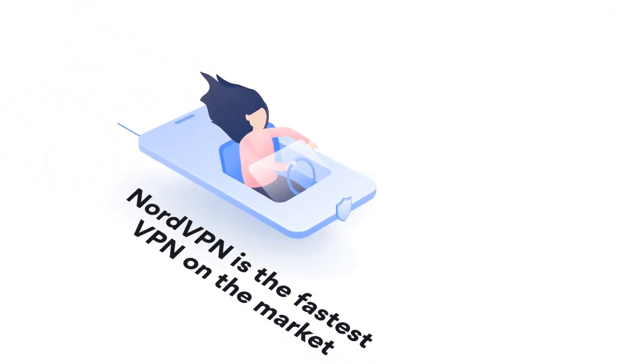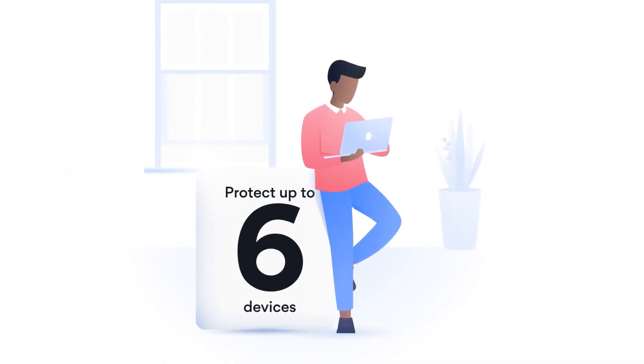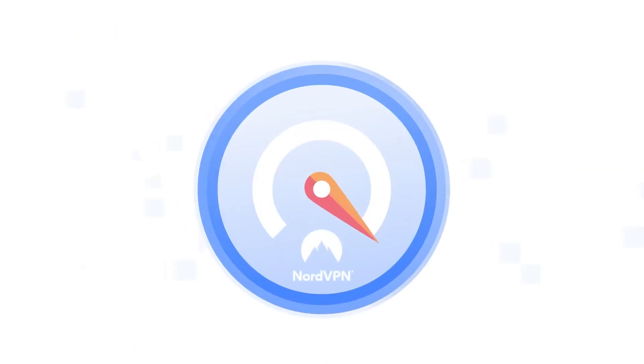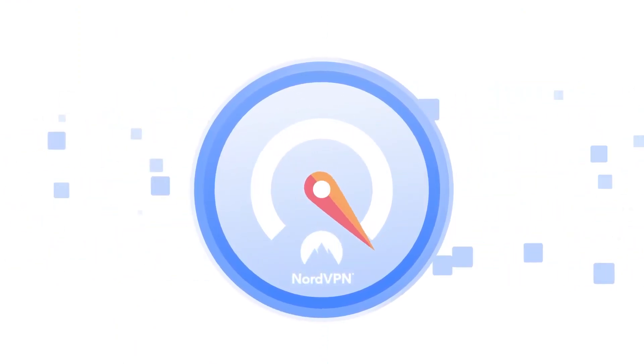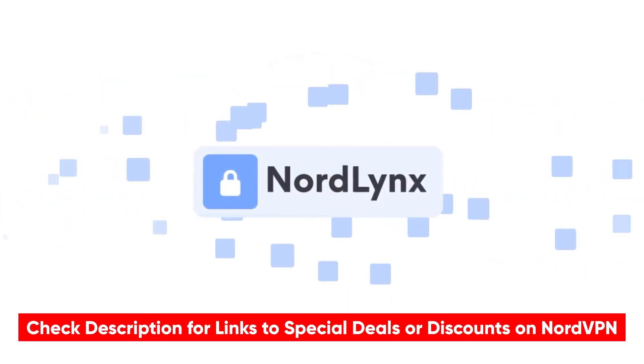Second, NordVPN is one of the best overall VPN services that I've reviewed. They honestly excel in security, anonymity, speed, bypassing geoblocks, and just about every other important feature that you might want in a VPN. And if you want to learn more, I will put a link to my full NordVPN review in the description below.